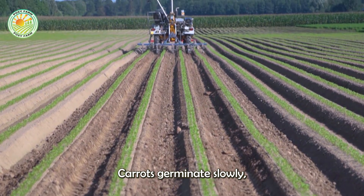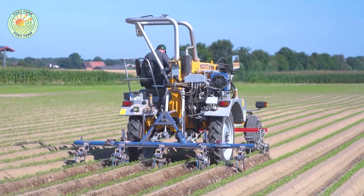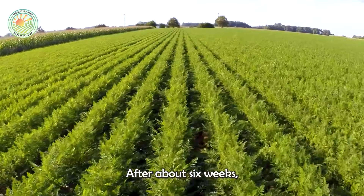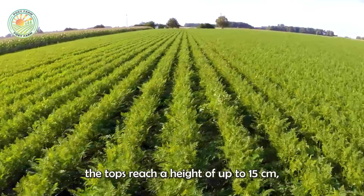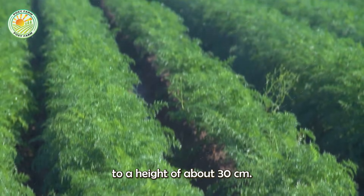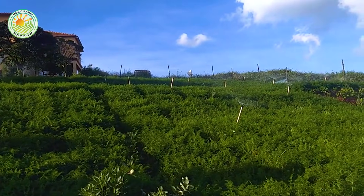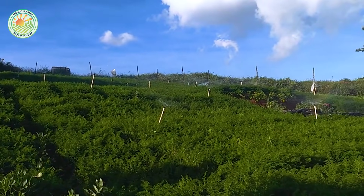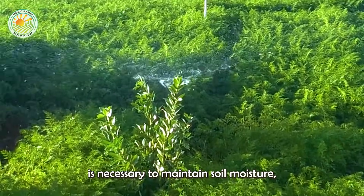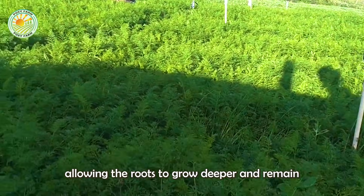Carrots germinate slowly, usually taking 2 to 3 weeks. After about 6 weeks, the tops reach a height of up to 15 cm, and within 2 months, the plants grow to a height of about 30 cm. Regular watering is necessary to maintain soil moisture, allowing the roots to grow deeper and remain healthy.